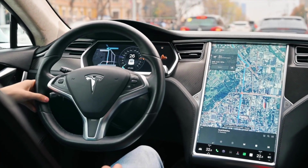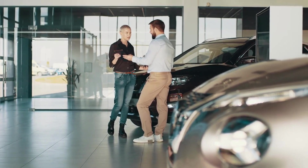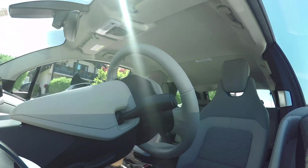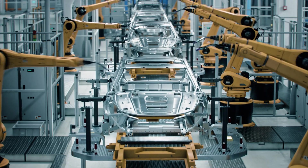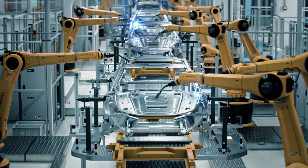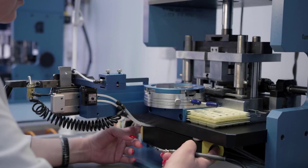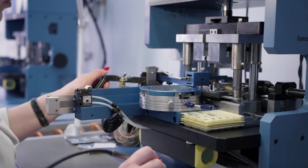Traditional automotive wisdom says you can't profitably build quality EVs under $25,000. Tesla's solution completely reimagines car construction. Instead of welding together 200-plus separate frame components like the Model Y, the Model 2's entire underbody emerges as a single aluminum casting — like the difference between assembling a complex puzzle versus stamping a coin.